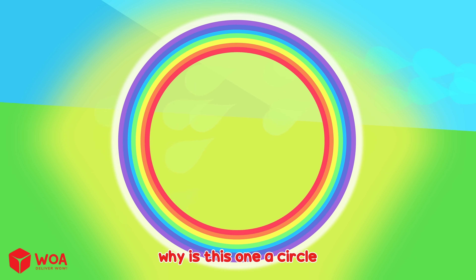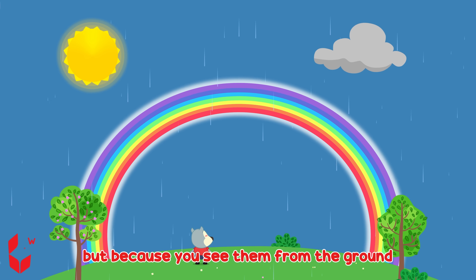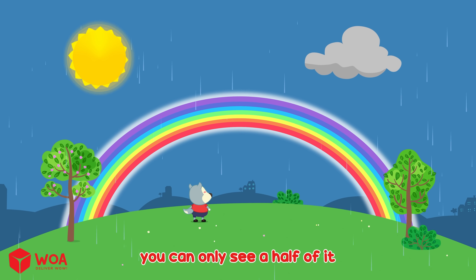Why is this one a circle? Rainbows are actually full circles. But because you see them from the ground, you can only see half of it.